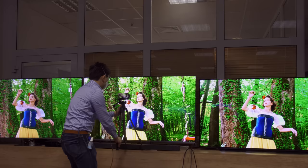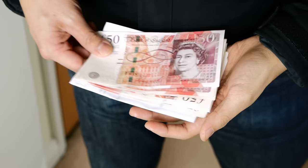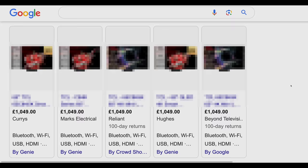One thing I often get asked as a TV reviewer is: what TV should I buy given a budget of £1,000? Well, this is a brand new 65-inch mini-LED TV with more than 500 local dimming zones and 2,000 nits of peak brightness, yet it costs only slightly above £1,000 in the UK.